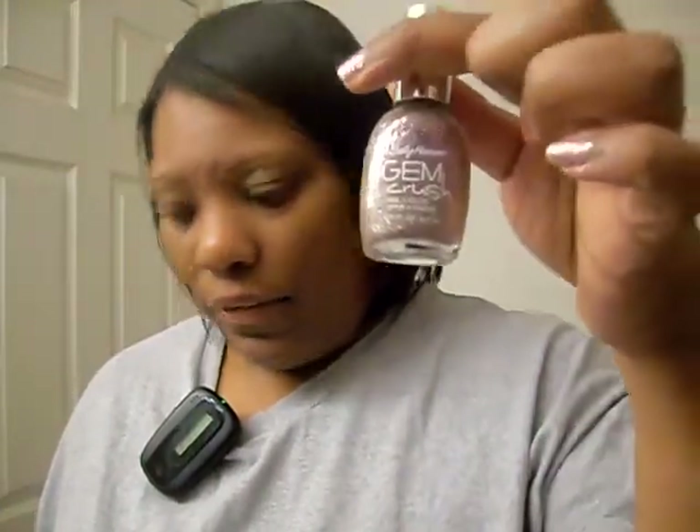I actually got these from CVS. They were $7.50 regular price, but they were running a buy one, get the other half price sale, plus I had a dollar-off coupon. So I got four of them since they were on sale.